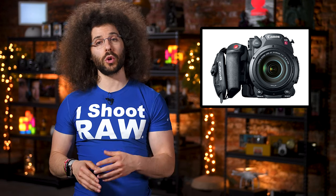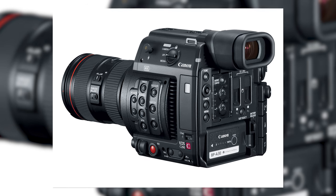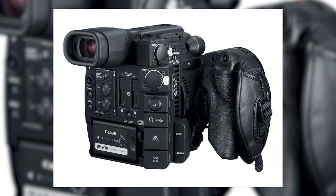Though this isn't a direct replacement for the C100 Mark II, which everyone loves by the way, I would have a hard time justifying not picking up a C200, since it takes almost everything the C100 did well and adds 4K and a bunch of other cool features. What do you think about the C200? Would you buy the C200 or still go with the less expensive C100 Mark II?